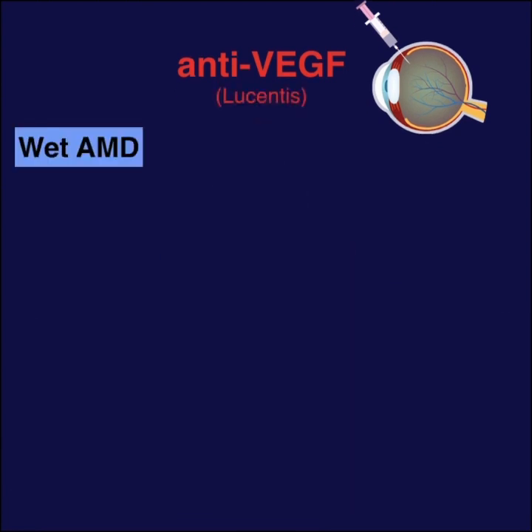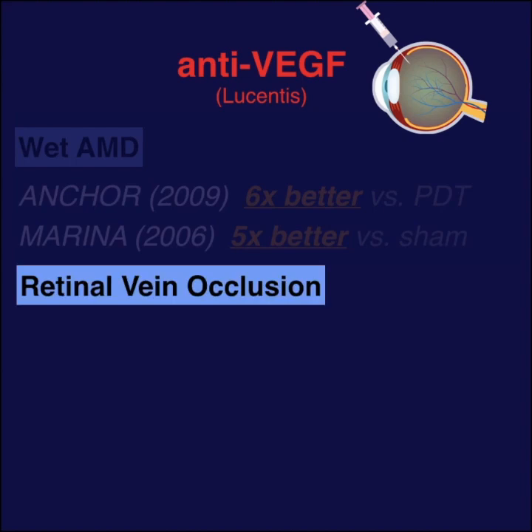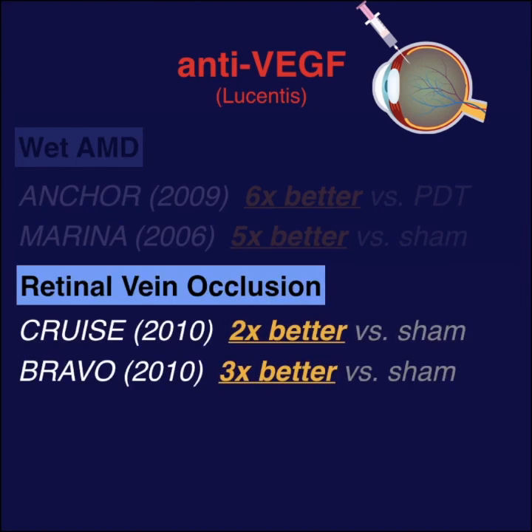For patients with wet AMD, compared to photodynamic therapy, Lucentis was 6 times more likely to improve a patient's vision by 15 letters. Also, for retinal vein occlusions, Lucentis was 2–3 times more likely to improve vision by 15 letters compared to no treatment.